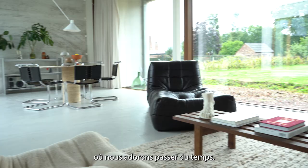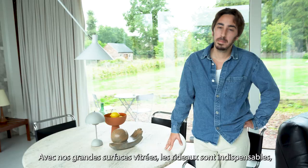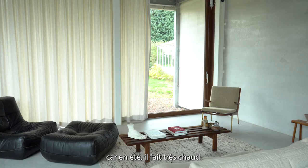This is the dining room. And the second living room — we just like to hang out. But it's also the room with the most natural light. Because we have a lot of big windows, a heavy curtain is very necessary, as in the summer it heats up very easily.